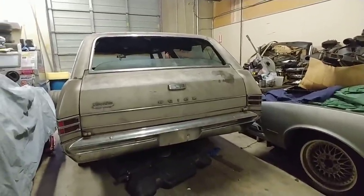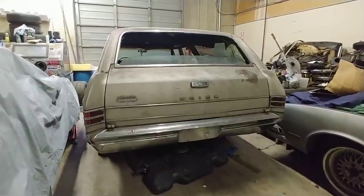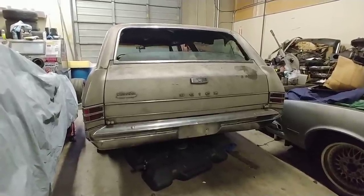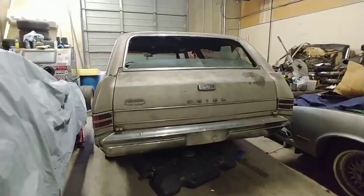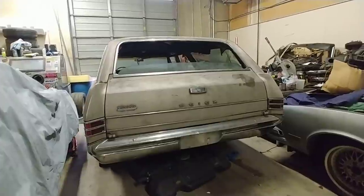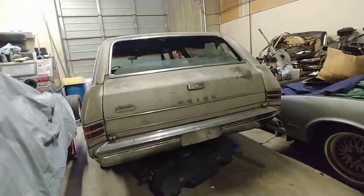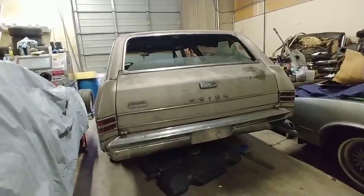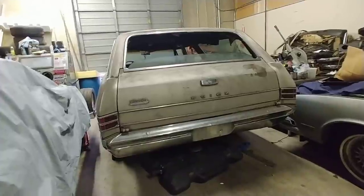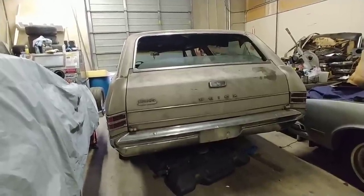People have been asking me when I'm going to show my stuff, my projects. Here's one of them. If you've gone back far enough, I made a couple of videos on this car some years back when I first started the channel, going over what I wanted to do and the plans. Then I didn't make any other videos on it — work, personal stuff, procrastination, health issues and whatnot.